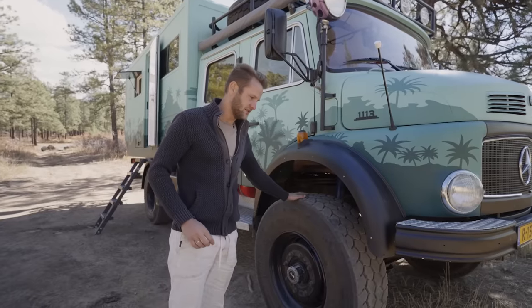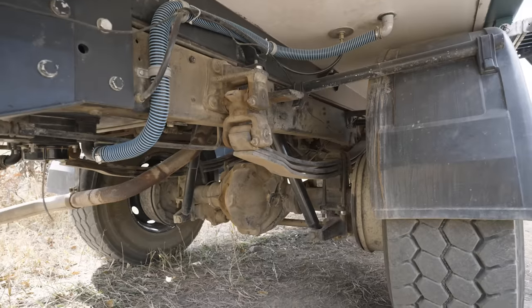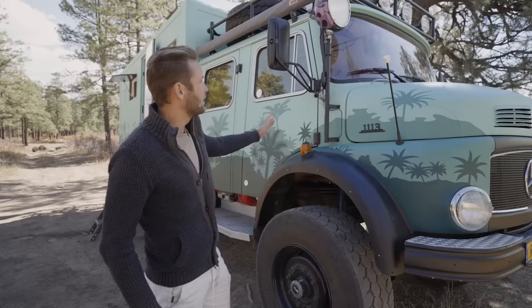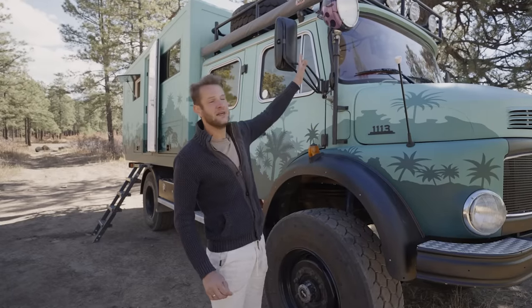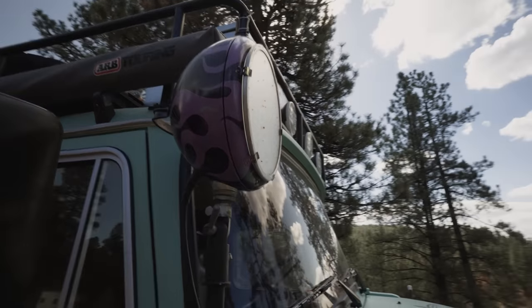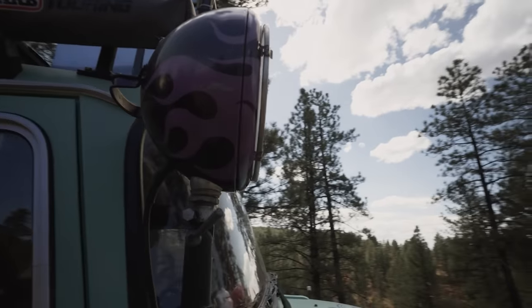We operated on wheels and tires — it originally came with dualies in the back, but this has normal semi-truck tires. We measured them just now; they stand about 42 inches tall. As a nice little detail, it still has the original searchlight here. We asked the artist who painted the truck to make that really stand out, so it's got purple ghost flames.